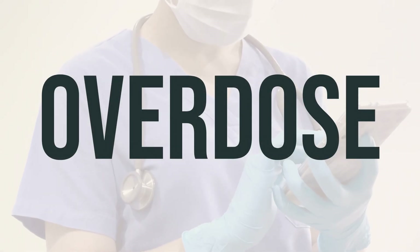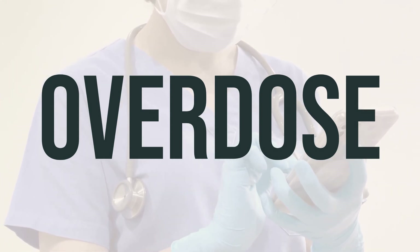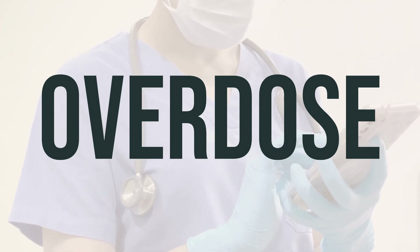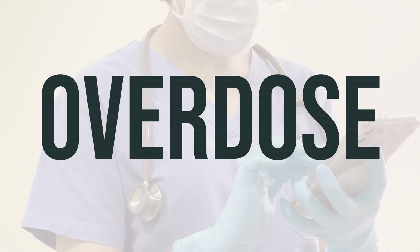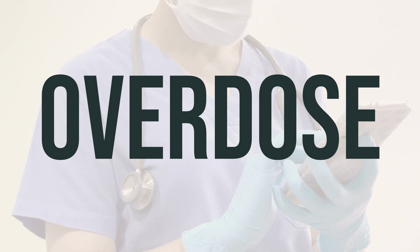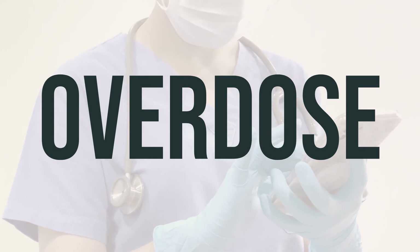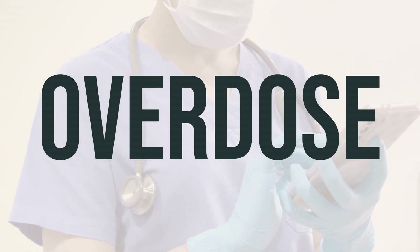If this medication is swallowed, it can be harmful or even fatal. If someone has taken too much and is experiencing severe symptoms like passing out or difficulty breathing, immediately call 911. Otherwise, contact a poison control center right away. In the US, you can call 1-800-222-1222 for your local poison control center. Canadian residents can call a provincial poison control center. Symptoms of overdose or swallowing may include severe stomach or abdominal pain, seizures, weakness, unusual bleeding or bruising, and changes in the amount of urine.